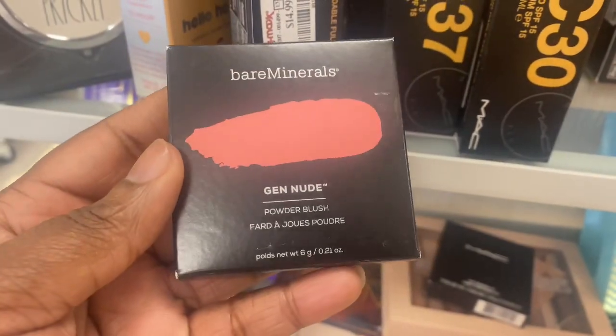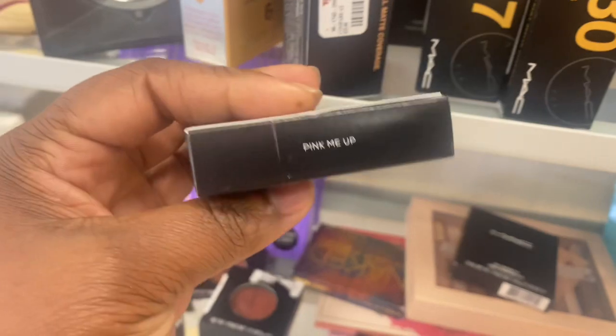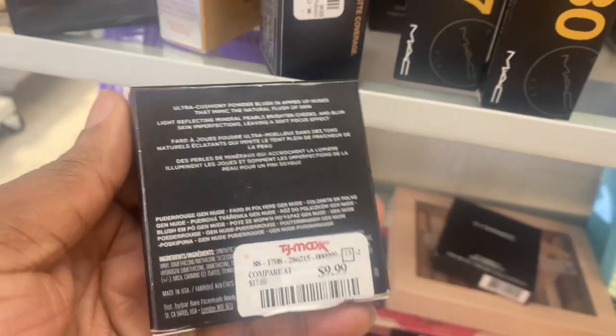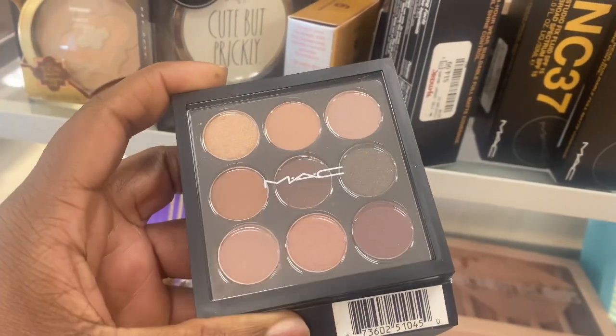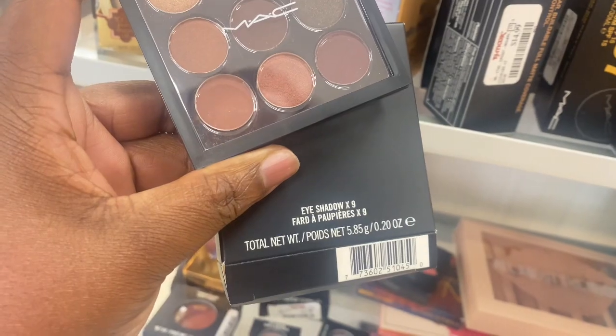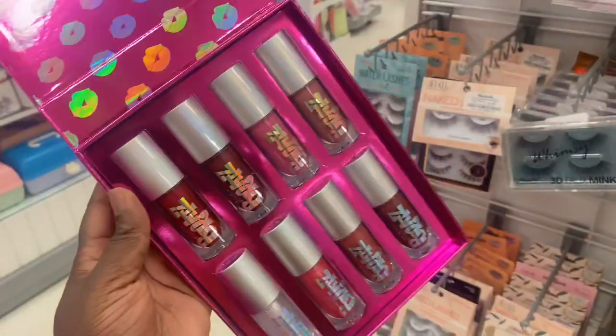On Bare Minerals we have this Gen Nude Blush Powder in Pick Me Up — this looks really pretty, it's going for $9.99. We have this MAC eyeshadow palette here at TJ Maxx — a 9-pan palette going for $14.99. This is so pretty.